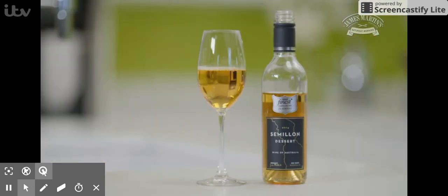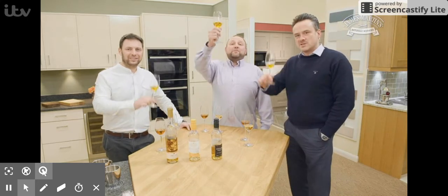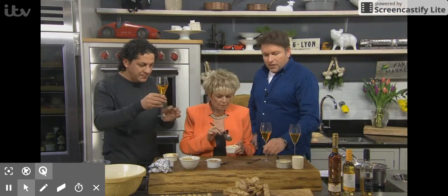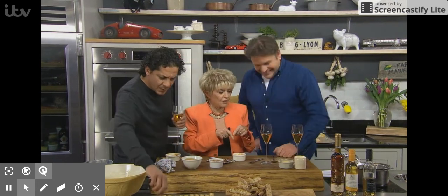So, James, we all agree the Semillon 2014 is the winner for us. Cheers, James. Cheers. Cheers. Well, how are you getting on there? You've nearly finished that, Gloria. I put that down and taste instead.